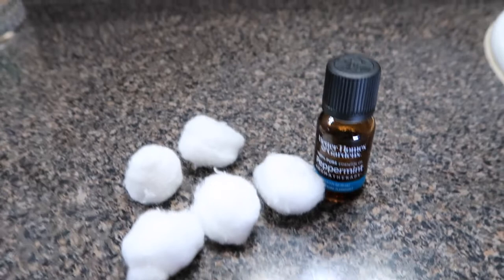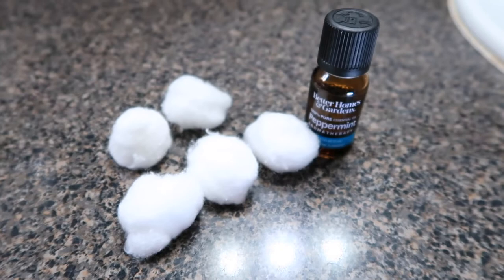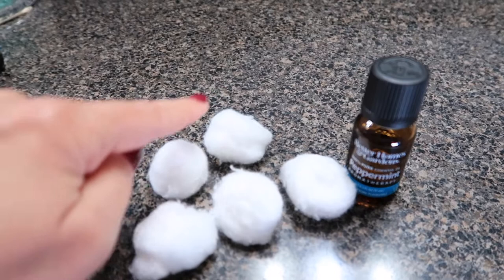It is a proven technique that will absolutely work. I'm going to put five to ten drops on each of these cotton balls, and then I'm going to go throw them in the attic because I think that's where one of them is getting in.